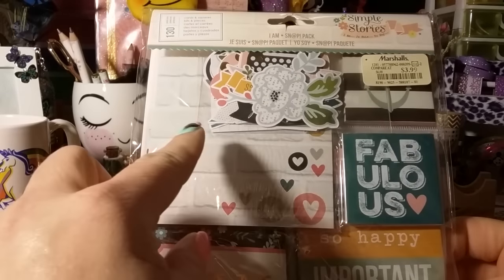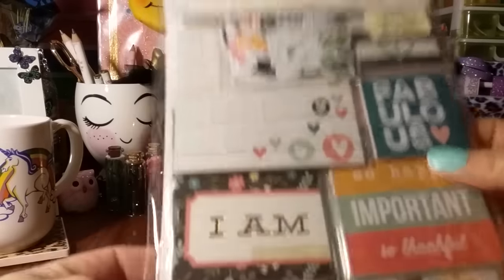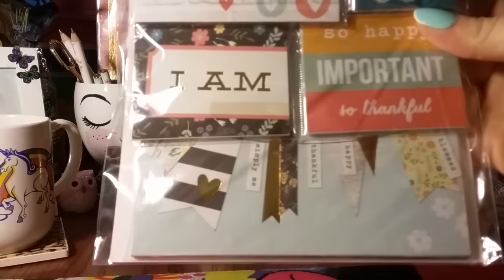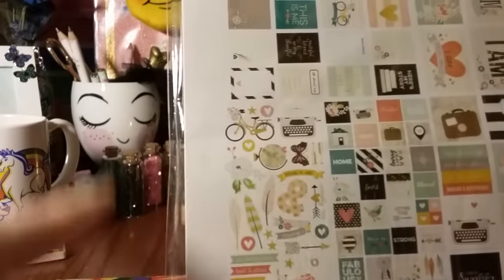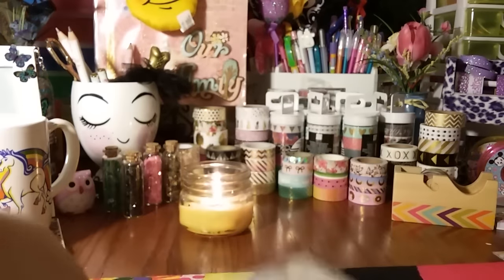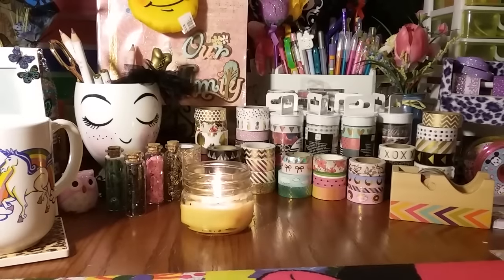So at Marshall's they had these Simple Stories snap little die cuts and just little cards. I thought this was really cute and it was only $3.99. I just love this little banner — it has some gold going through it and a whole bunch of little cards. For $3.99 there are some really cute ones, like little typewriters, bikes, butterflies, globes, and feathers. There were only three packs so I grabbed two of them.